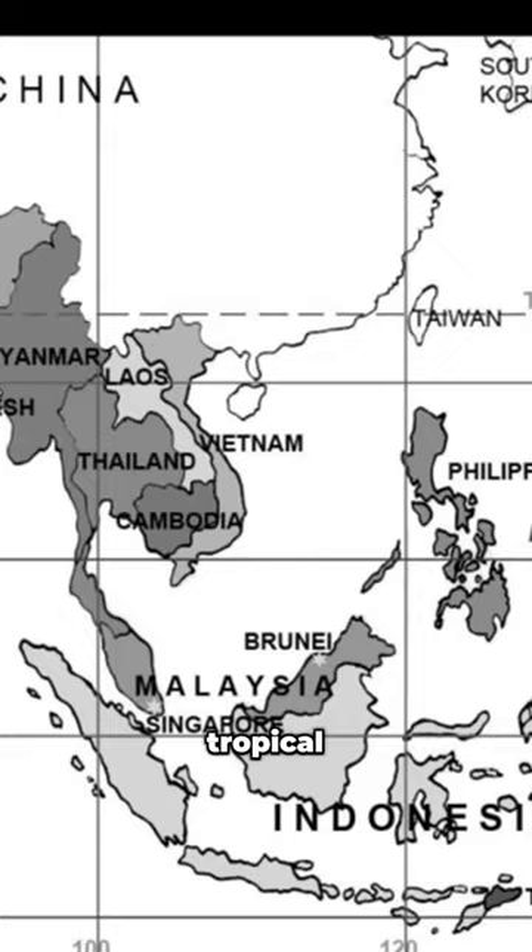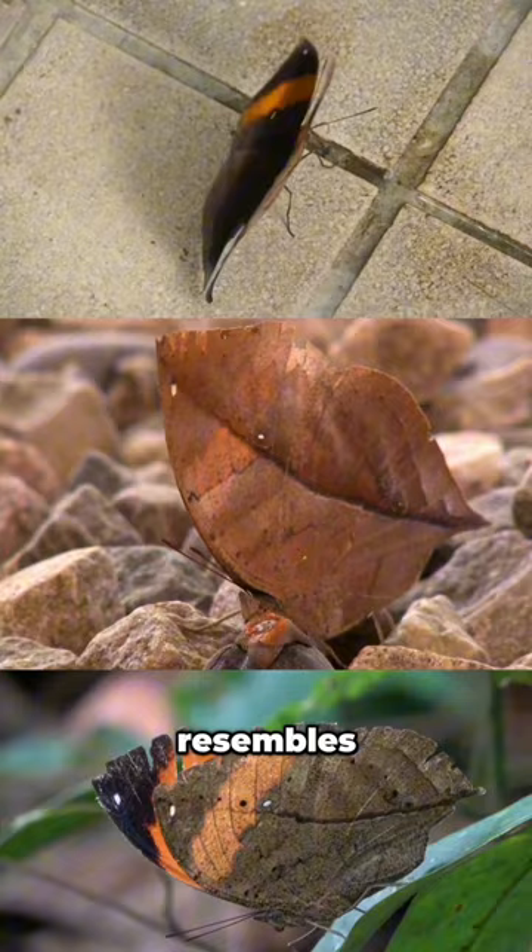Fluttering in from tropical Asia, we have the Indian oak leaf butterfly. When its wings are closed, it resembles a dead leaf, providing the perfect cover from any lurking threats.